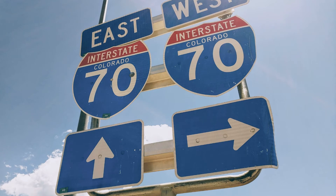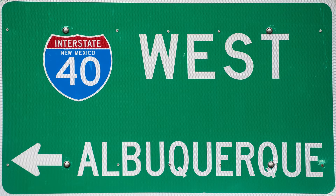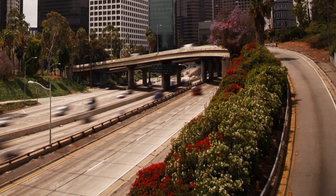Construction began in 1956 in Missouri on what's now named I-70, but the system as a whole wasn't completed until 1992, when crews finished a devilishly difficult stretch in Glenwood Canyon, Colorado, where you'll find 40 bridges and viaducts on a single 12-mile, 19-kilometer, stretch.